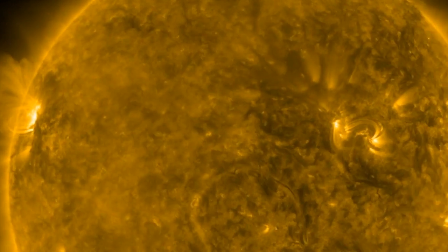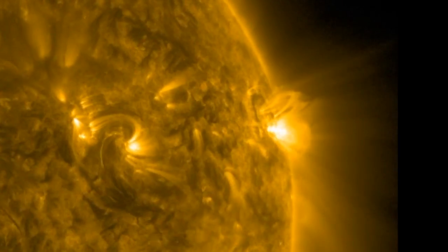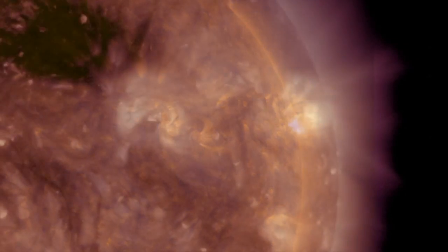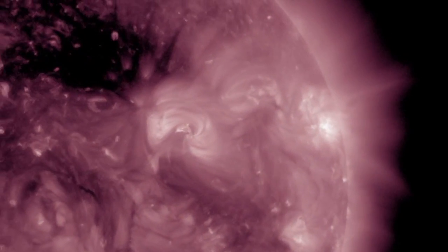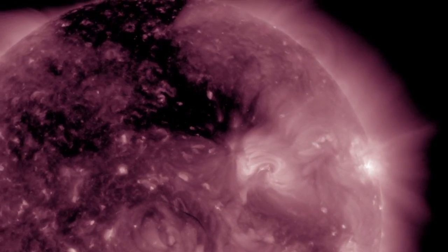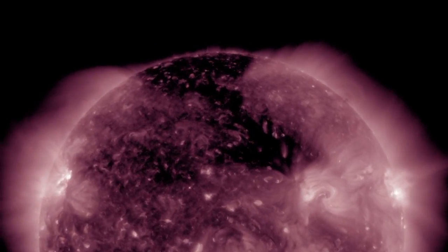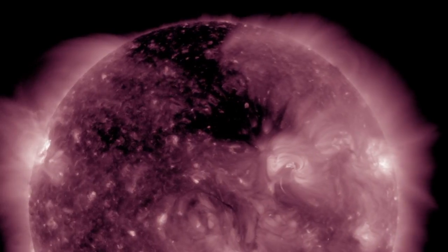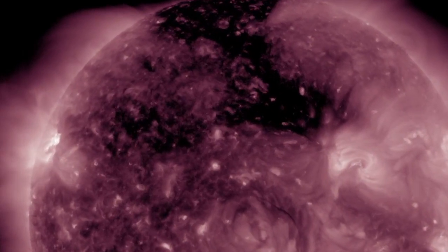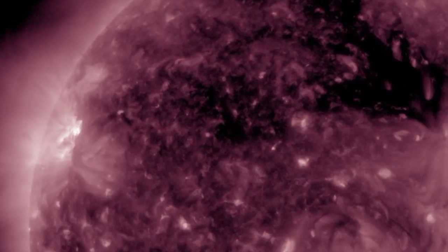Looking at the KP indices, right now it's sitting at 1, and the 24-hour max was at 3 — so not quite storm level but close. Checking out the SDO, we take a look at the coronal hole situation. In the northern regions, we're monitoring the same coronal hole, which is now turning away from Earth, with another one that has formed and should be Earth-facing as early as this evening, possibly feeling the effects from that solar wind as early as June 24th or June 25th.